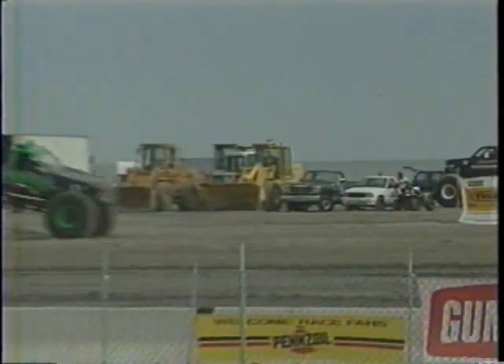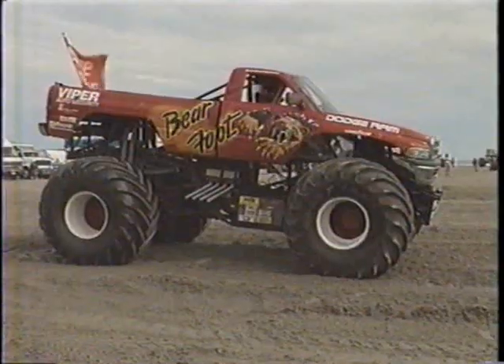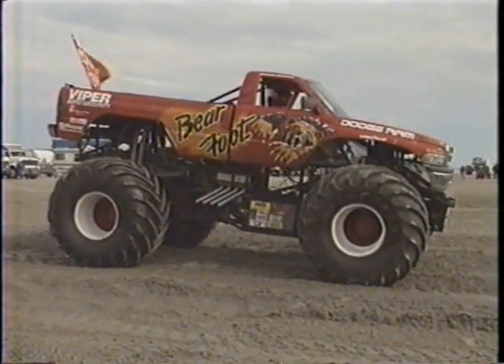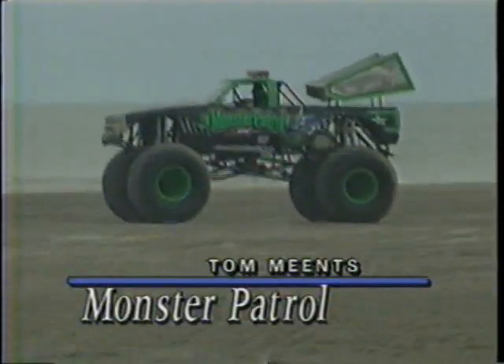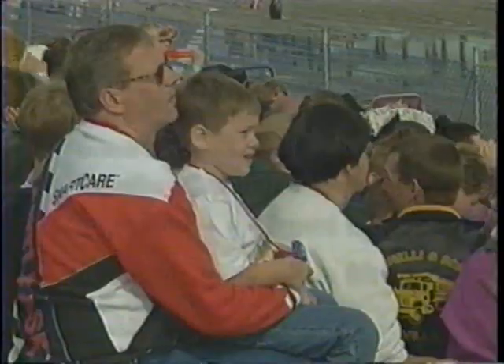Barefoot has problems right off the line, and look at Tom Meats skate to an easy victory in the second round. Hanecow having nothing but problems in the Barefoot Dodge. Tom Meats and the Monster Patrol will move on now to the quarter-final round — a big victory for him.